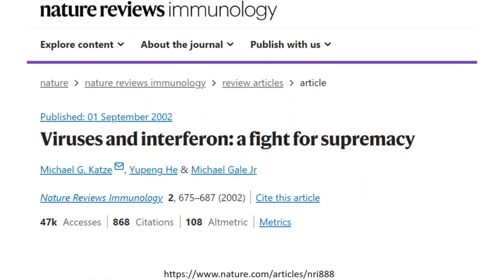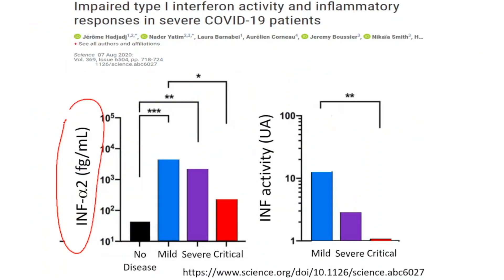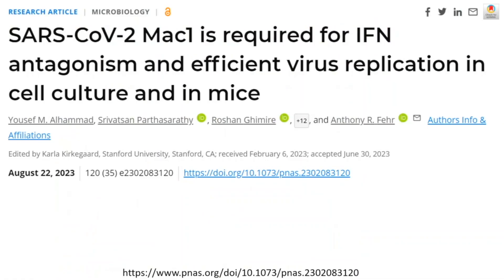We've talked about the importance of the innate immune system, and specifically its product: interferon. Just about any virus needs to get around the major barrier for infection in your body, which is the body's ability to secrete interferon. We've shown how increased levels of interferon were associated with more mild symptoms of COVID-19. We also talked about SARS-CoV-2 and the MAC-1 gene, which was required for interferon antagonism and efficient virus replication.